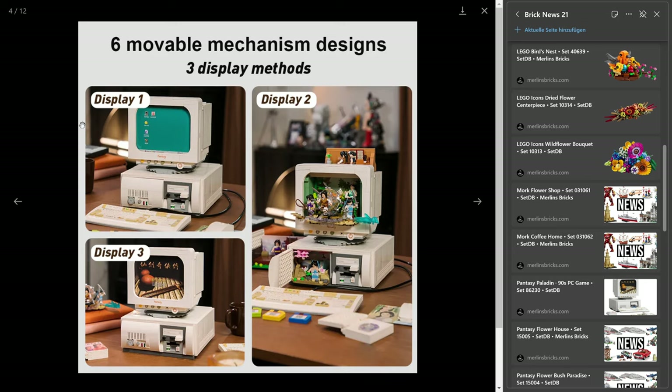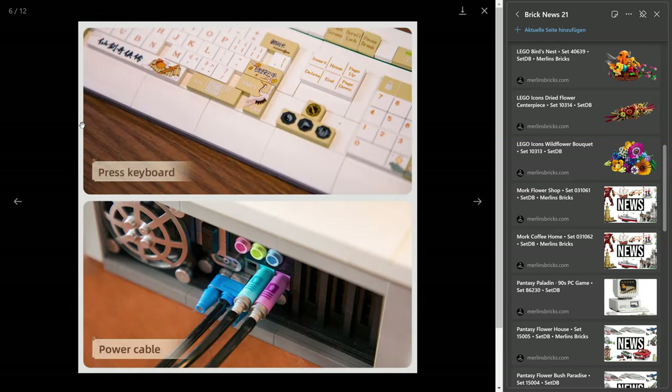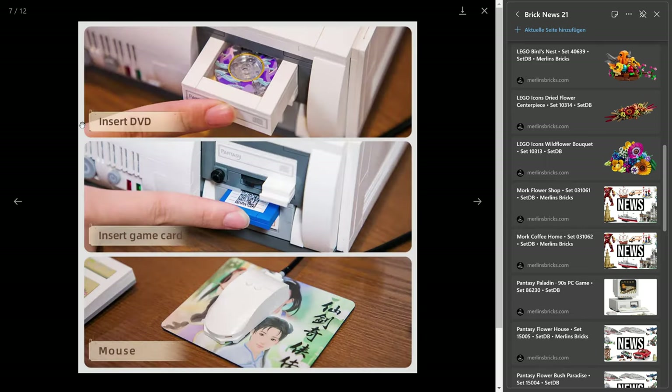Nevertheless, quite a nice set with a lot of computer gaming scenes in the monitor and in the PC itself. It's so Pantasy, for me. It's just amazing the creativity in their sets and all the niches they're willing to move into. It's quite astonishing. Really looking forward to this one.